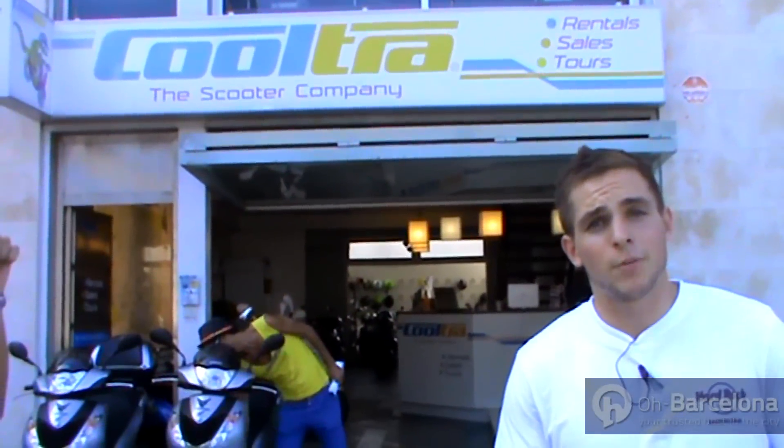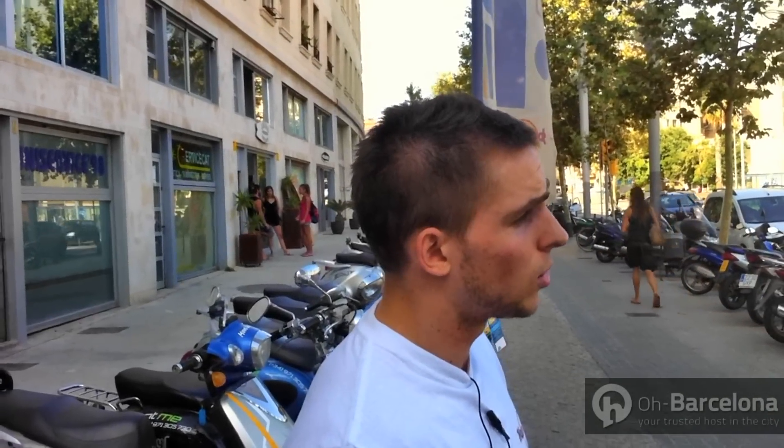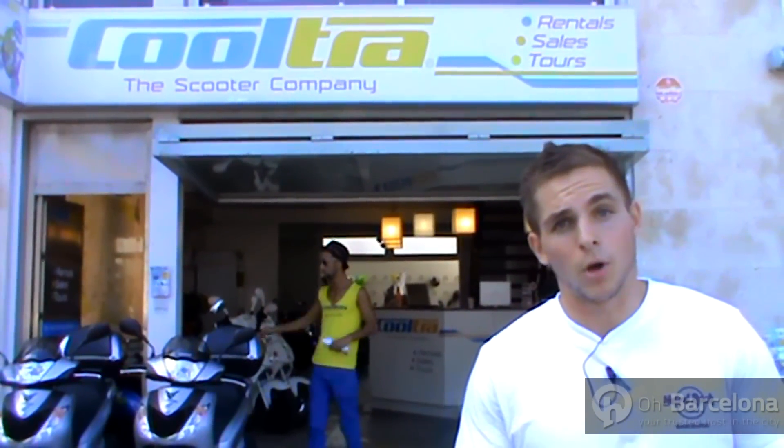Once you get off the metro, you're probably going to want to head straight to the beach, but bear in mind it's at least a 10-minute walk away. A great way of getting around the winding streets of Barceloneta and the rest of the city is hiring a scooter with Kultra. Find out how to do so on our blog.